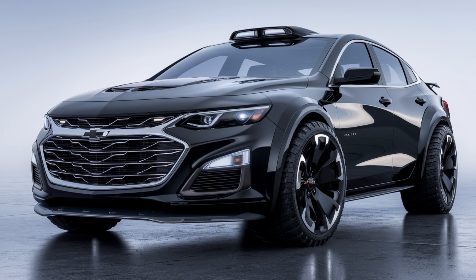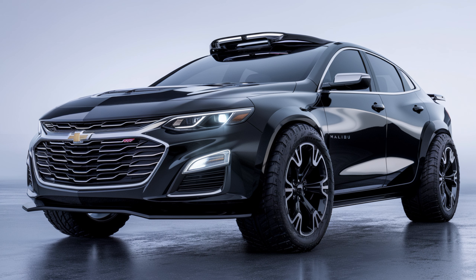That extra punch makes highway merging and overtaking a breeze, while still keeping your drive comfortable and composed. When it comes to safety, the Malibu is fully loaded with advanced driver assistance systems. Standard features include automatic emergency braking, lane keep assist, and forward collision warning. Plus, adaptive cruise control and a 360-degree camera are available for extra peace of mind. The Malibu also offers ample trunk space, and with 60/40 split-folding rear seats, you can easily expand the cargo area when needed.